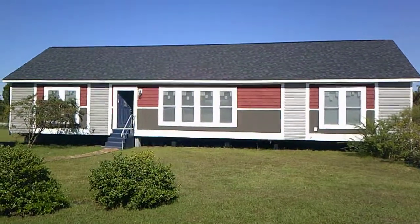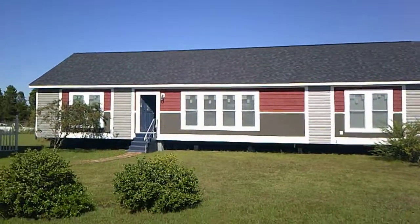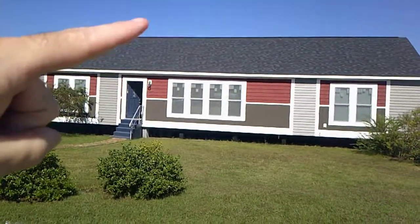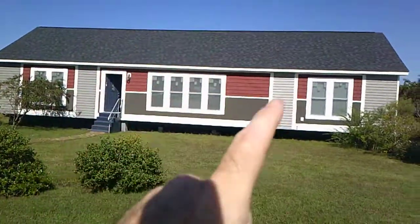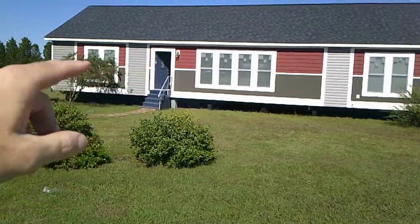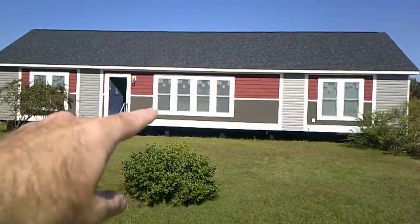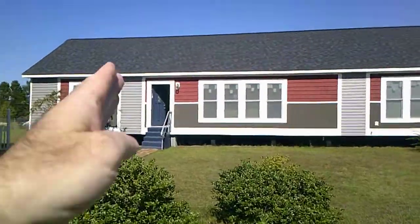This is the Tranquility, another model home at the factory. This is a three-bedroom, two-bath house with a 7/12 roof pitch — see that steep, handsome roof. It has a design feature on the front; this one has shake, batten board, and vinyl, though you can get it any way you want. It also has lineals around the windows, and these are Anderson windows.